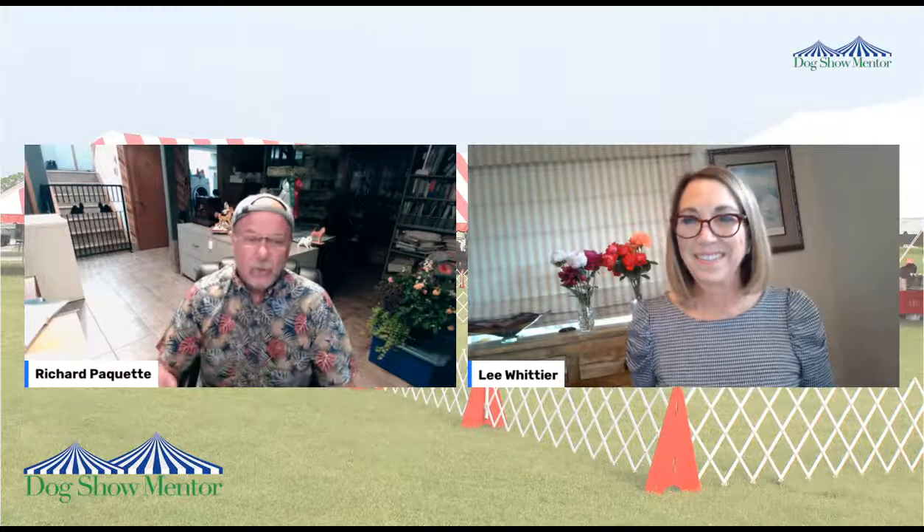Walk into that ring and exude confidence that your dog is built well and can be shown in its natural state. I see handlers fussing with their dog all the time. What does it matter if one foot is in front of the other by three inches, if the toes are pointing straight ahead, the legs are parallel, the pasterns are strong, and you have that beautiful tight foot?